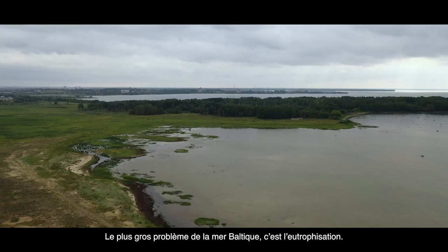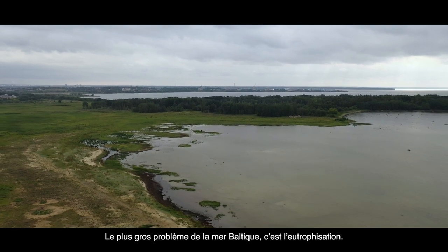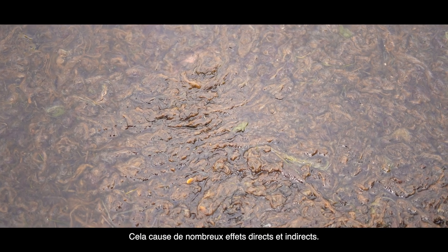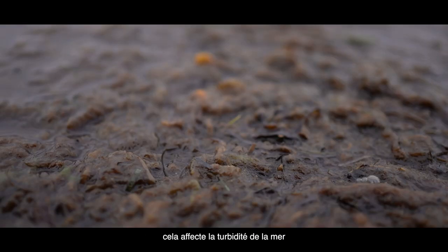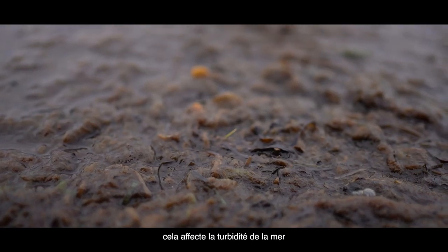The biggest problem with the Baltic Sea is eutrophication. It has many different direct and indirect effects. Directly, it affects the growth of phytoplankton and it affects the visibility in the sea.